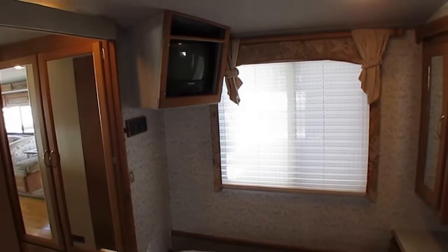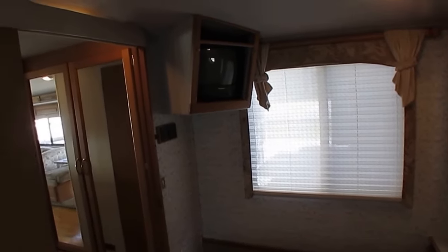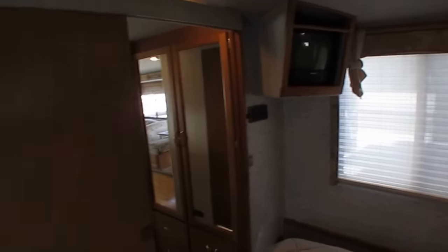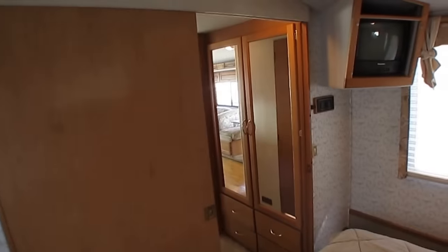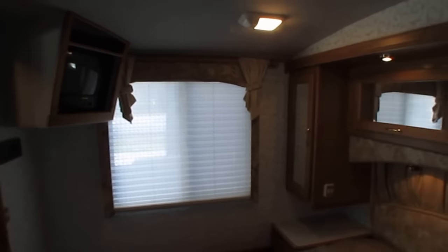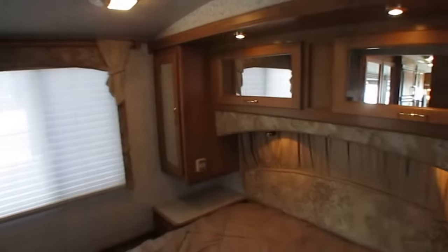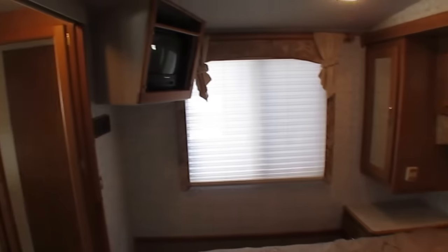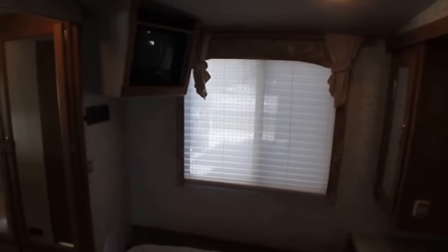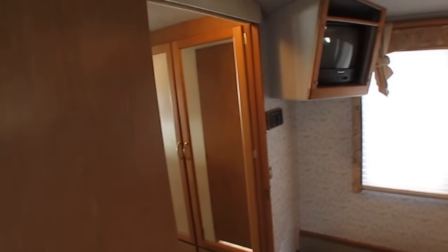TVs work. The dash air is cold. Generator works. Roof airs are cold. Refrigerator is getting cold. This is a nice motorhome. I know it may be a little older than some of you really want to purchase, and I understand that. I always say we carry something for everybody, and I've got plenty of newer RVs for more money. But for those of you wanting to spend under $20,000, you're going to have a hard time beating this deal.